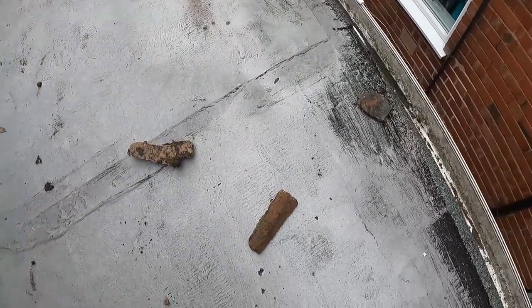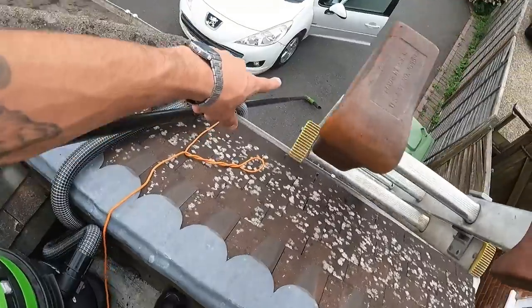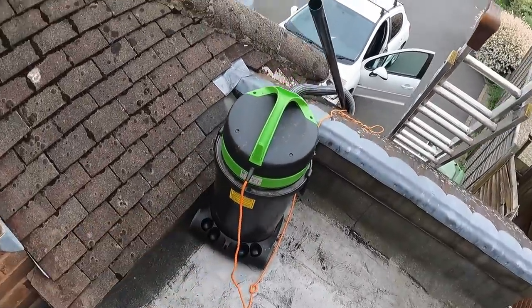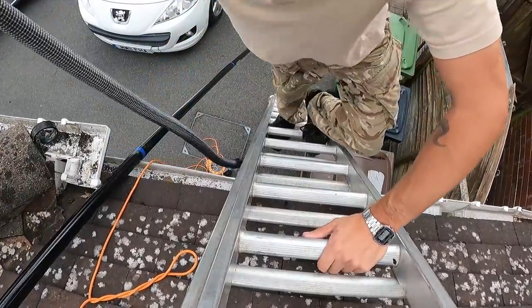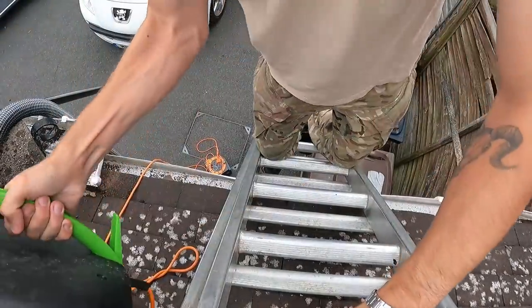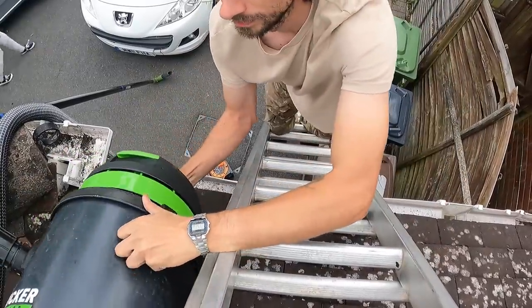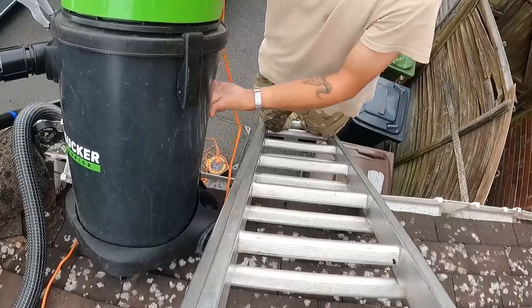All right, the hard side's done. There were some big pieces of mortar and stone in there causing issues. Now I've got to get this down on these ladders - it was hard enough to get it up! Pretty blocked up there - I think that might have been the problem.